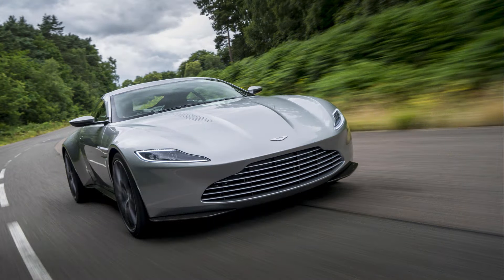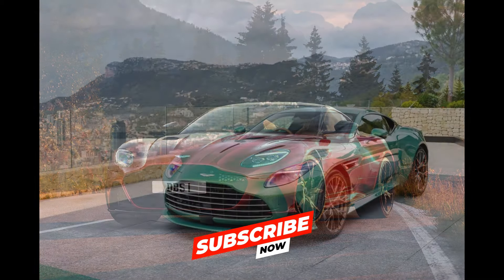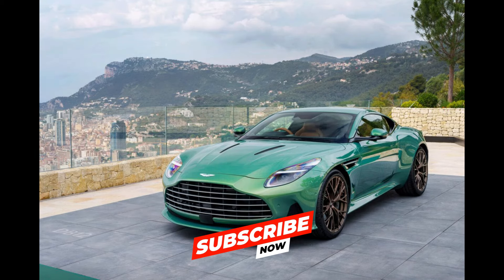In this video, we are going to take a close look at the changes that this car received. But before that, subscribe to my channel and click the bell icon to turn on the notification to be notified when I upload a new video.